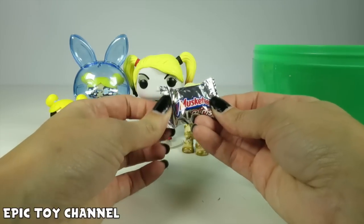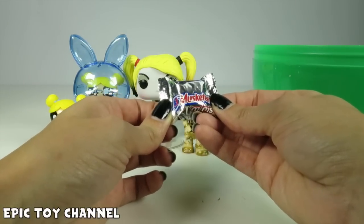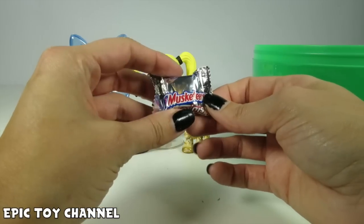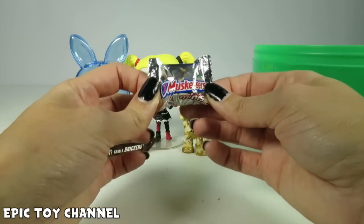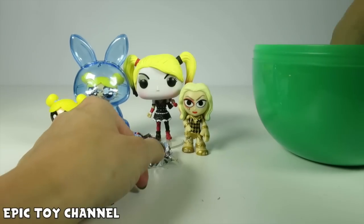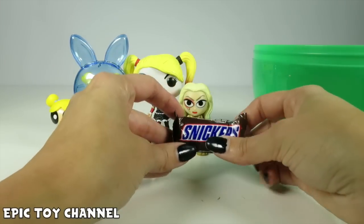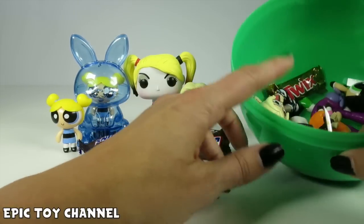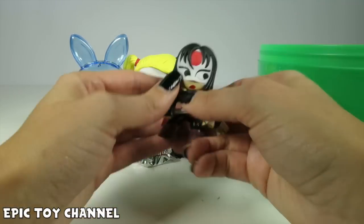Three Musketeers! Like the Powerpuff Girls! Bubbles, Blossom, Buttercup, they're the Three Musketeers! Or they're just sisters, and I'm trying to make this candy make sense! But really, it's just mouthwateringly delicious! Do you guys like Three Musketeers the best? Let me know! Another Snickers? Hmm, I bet Harley Quinn likes Snickers! That makes sense! I bet she likes Snickers!